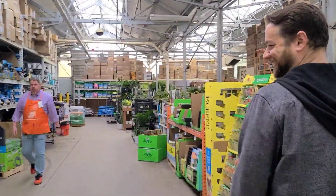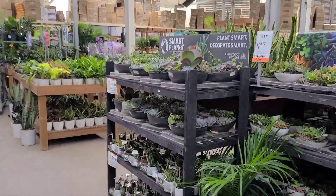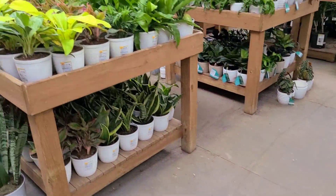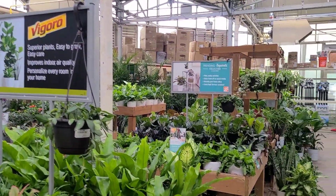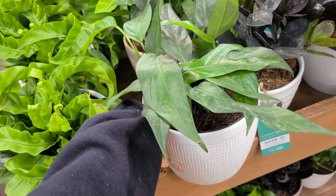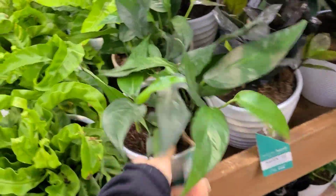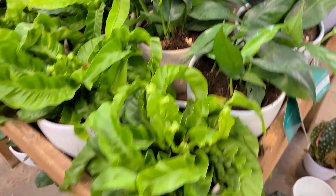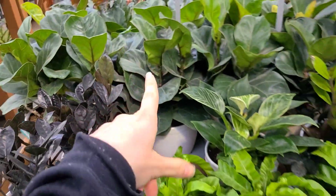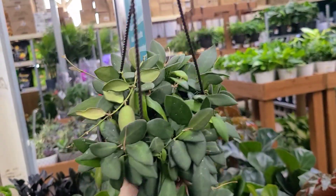So Home Depot in Manchester — got lots of haworthias for eight bucks. Baltic blue — this is the first time we've seen them locally! I mean they don't look great, but I don't think we've seen them anywhere else. Birkins, ZZ Ravens, some fiddles.